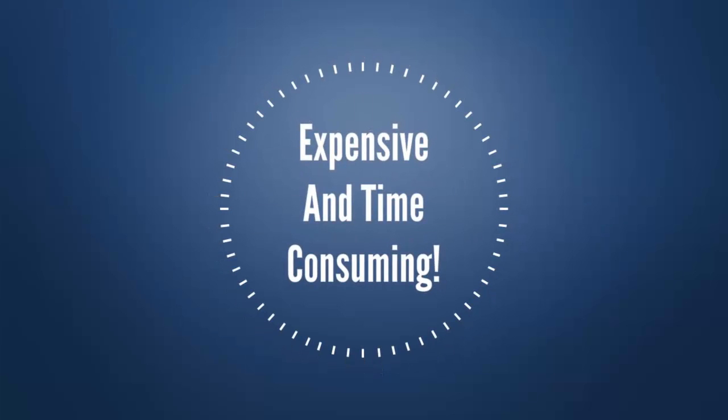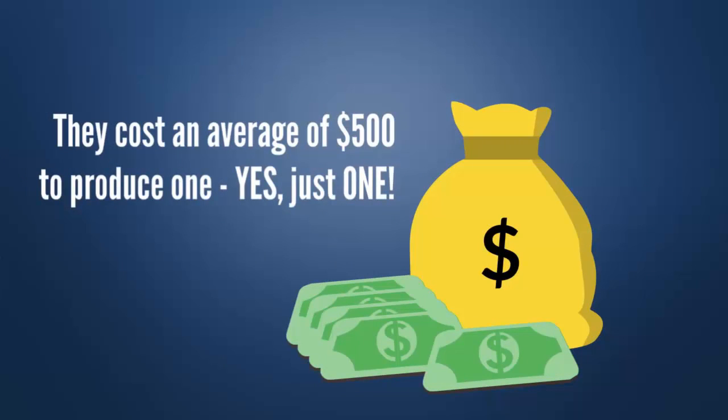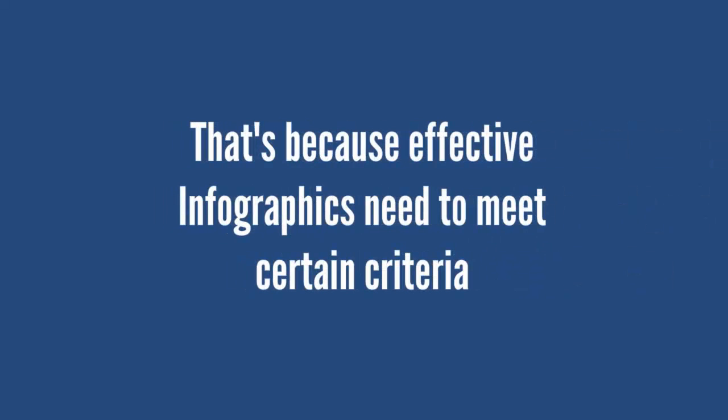However, there's a problem. Developing your own infographics is expensive and time-consuming. They cost an average of $500 to produce just one. That's because effective infographics need to meet certain criteria, backed by detailed research.